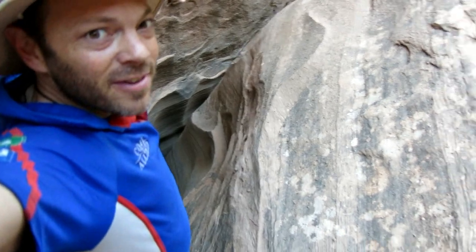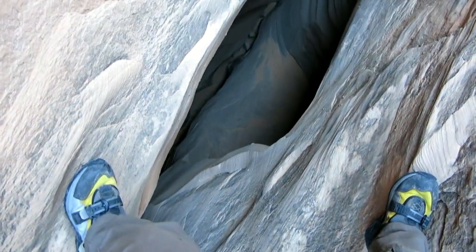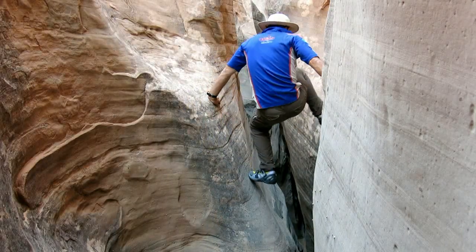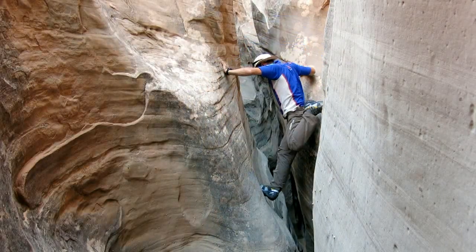I wasn't sure I was going to fit through there, so I'm maybe five metres above the canyon floor, going to shuffle along here a bit further and see if I can get back down in.